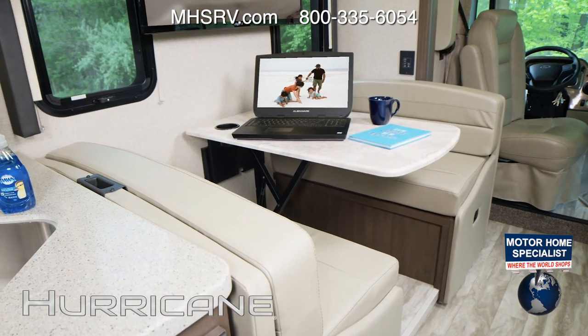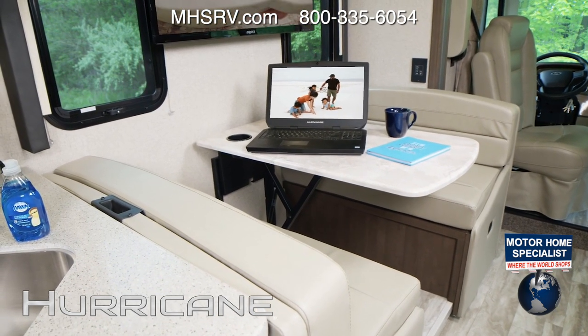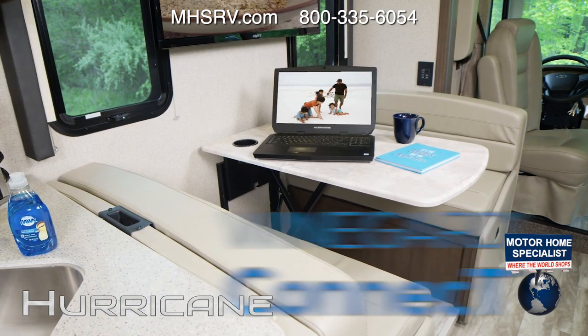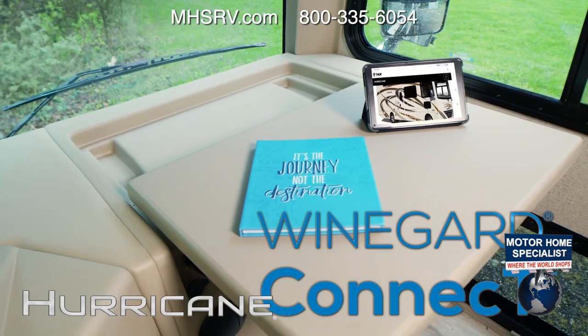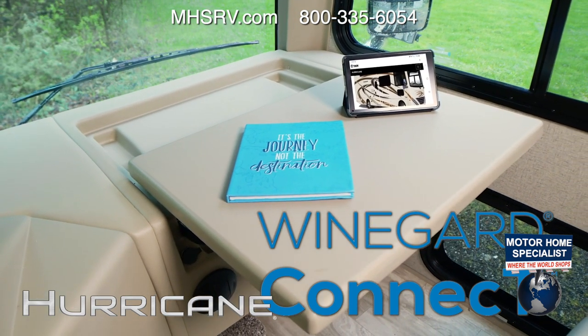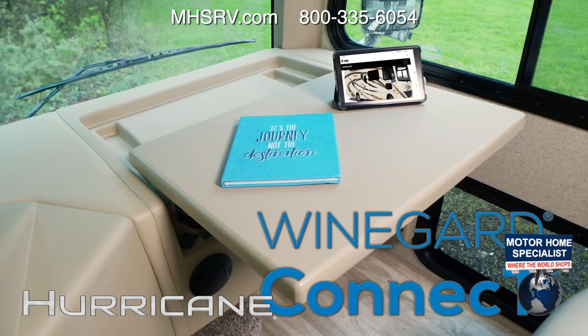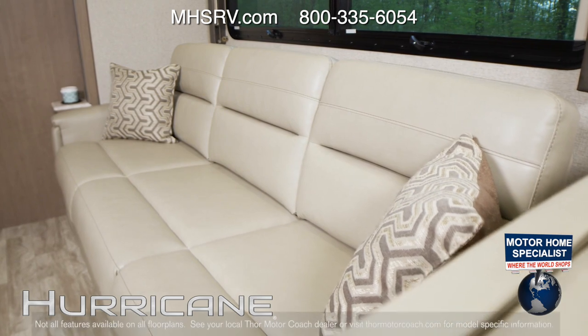How about posting some of those pics? Grab the laptop and create your own secure internet connection with the Winegard Connect 2.0 4G hotspot and wifi extender. A few simple clicks and now you're set to hop online from your own hotspot or tap into a wifi signal in seconds.